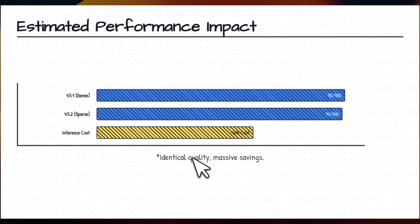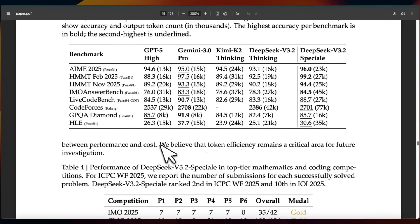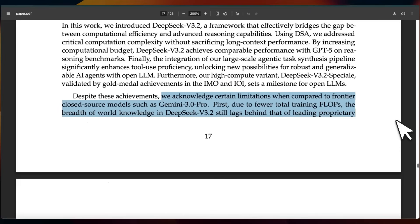There are definitely some things to keep in mind when comparing this with GPT-5 or Gemini Pro. Even though the model performs on par with these two giants on a number of key benchmarks, it's not token efficient — in fact this is the model that generates the most tokens out of all the models they compared. Especially for the high-reasoning Special model, it generates substantially more tokens, however the cost per token is substantially lower compared to the competition.